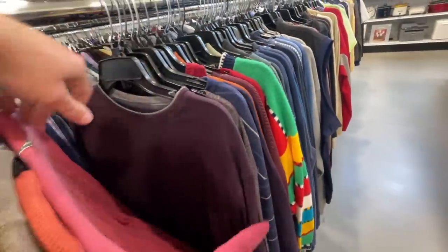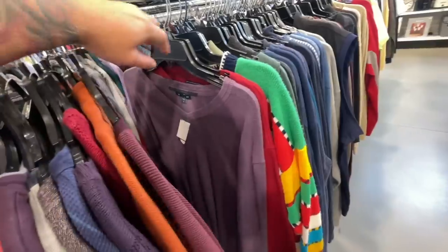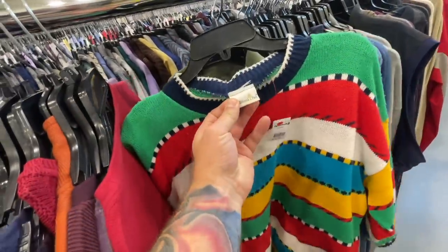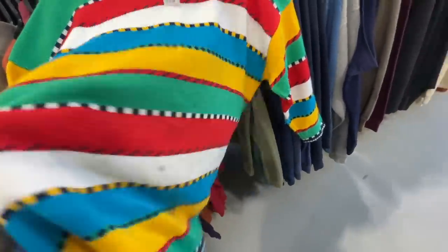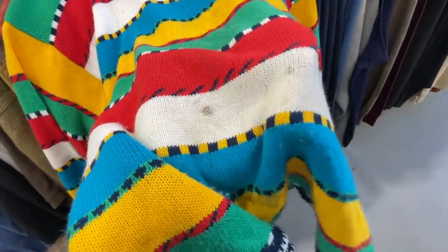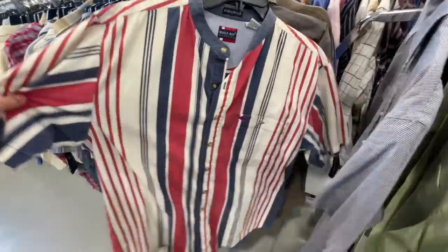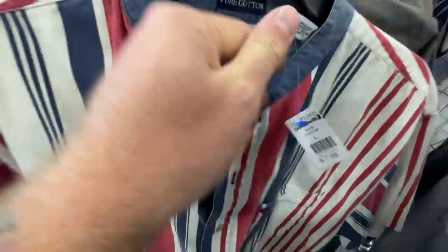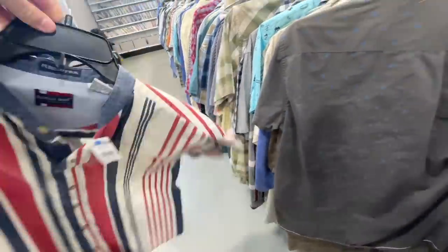Looks like we've got some Bugle Boy. Let me check out this sweater up here. It definitely is vintage, but nothing too crazy. It's a vintage sweater — I love the colors, but it has a ton of stains and marks on it. If it didn't have those stains I would probably pick it up because it is a cool vintage made-in-the-USA sweater. And speaking of Bugle Boy — this thing is just in time for the Fourth of July — but at eight dollars that's definitely way too much. Hopefully someone picks it up and rocks it for Fourth of July.